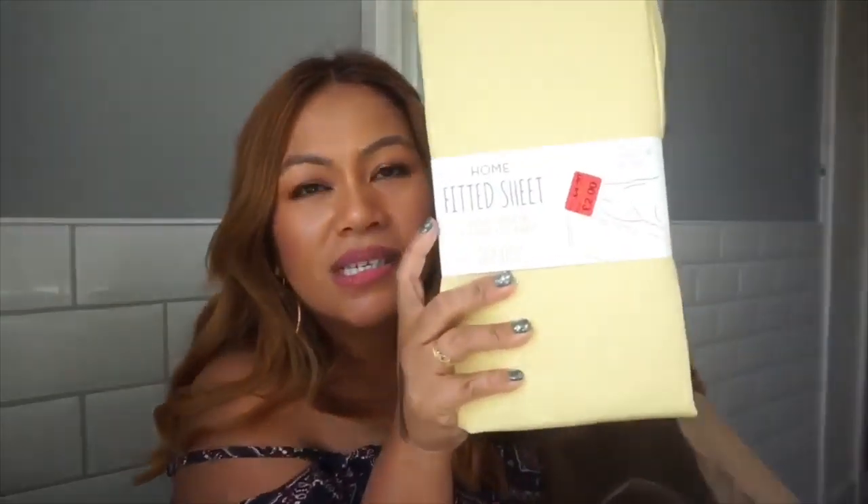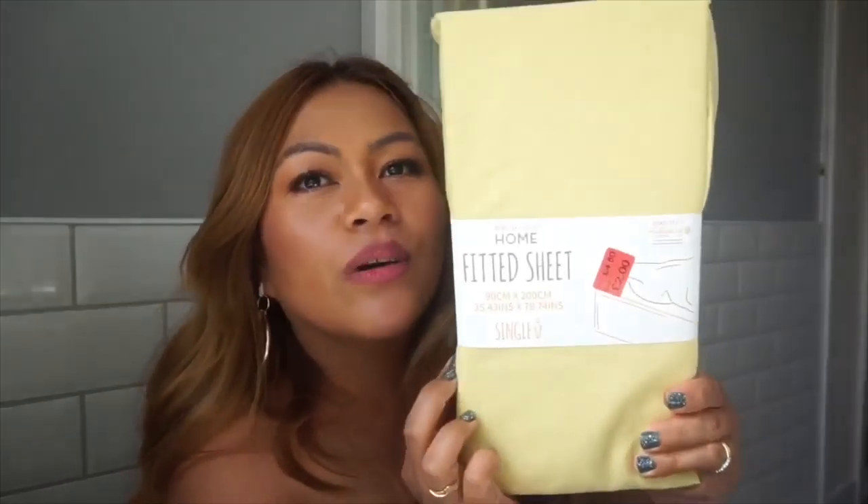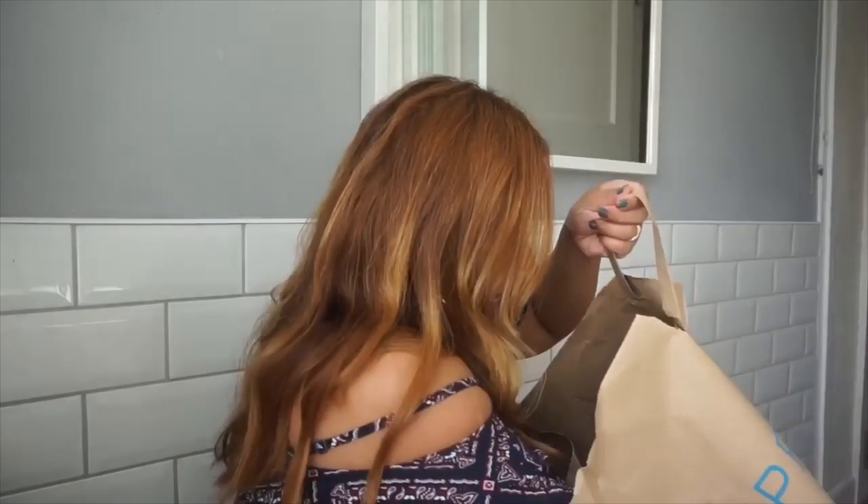The next item is a fitted sheet on sale — originally £4.50 and now £2. It's a nice summery color and it's for either my eldest boy or my youngest, as they both have single beds. And I also bought myself eyelashes — the 'full look' style which I haven't tried yet, for £1.